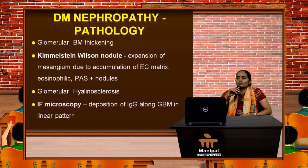In the pathology of diabetic nephropathy, the basic finding is glomerular basement membrane thickening. The classical lesion is the Kimmelstein-Wilson nodule — an expansion of the mesangium due to accumulation of extracellular matrix, eosinophilic granules, and periodic acid-Schiff-positive nodules, producing nodular glomerulosclerosis. Additionally, there is glomerular hyalinosis, hyaline deposition causing thickening of the glomeruli. On immunofluorescence microscopy, IgG deposition along the glomerular basement membrane in a linear pattern is seen.